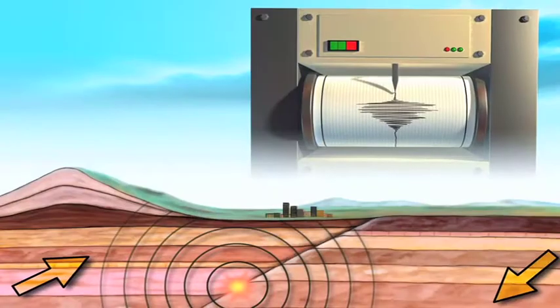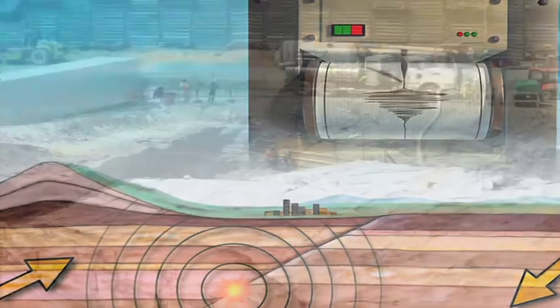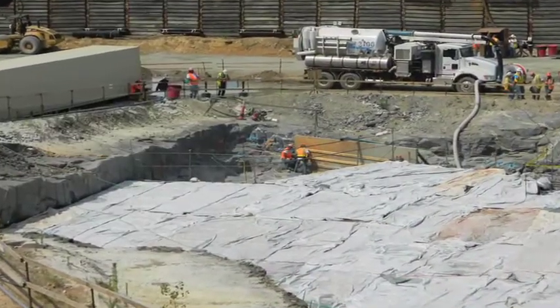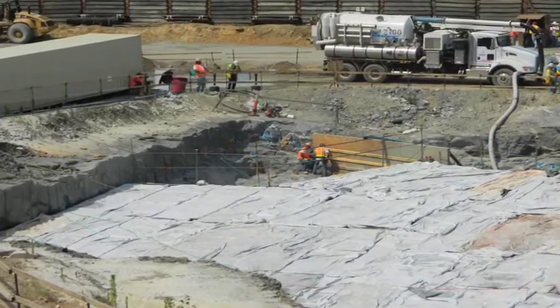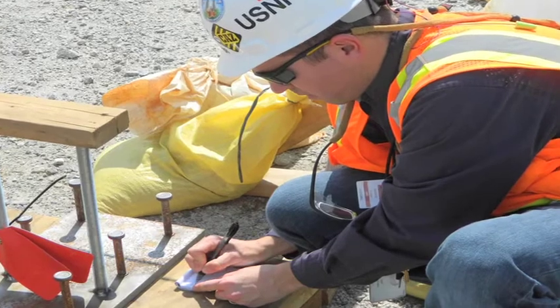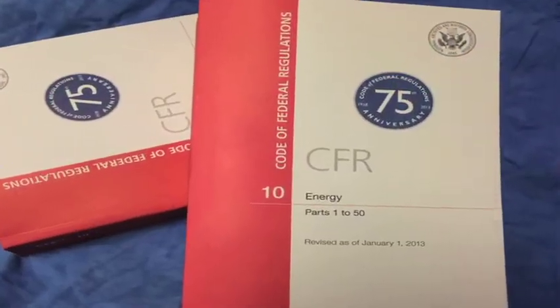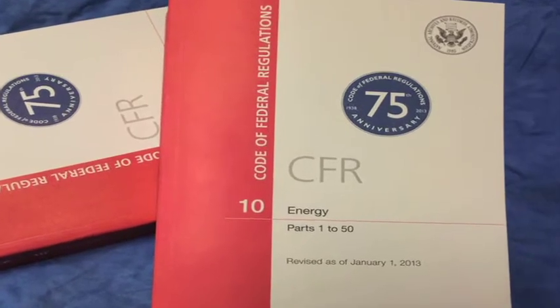That ground motion number varies from nuclear plant to nuclear plant based on the geology of the area, its seismic history, and specific geotechnical information, or the way engineers use geology to determine building requirements. Two events in 2011 only a few months apart highlighted the importance of the NRC's seismic regulations.